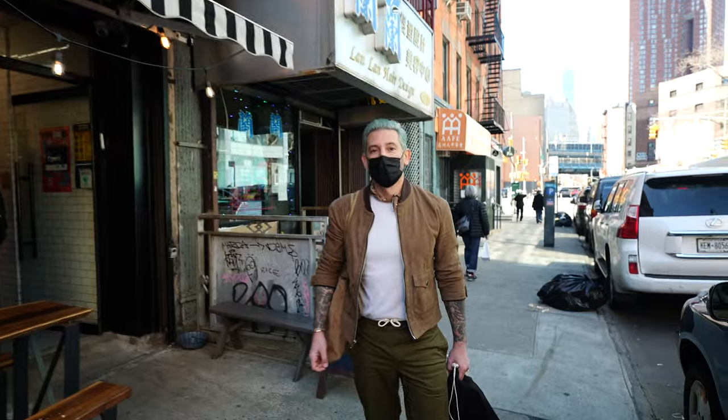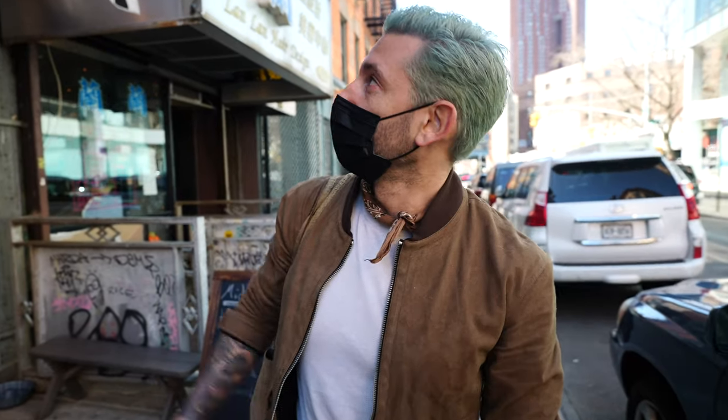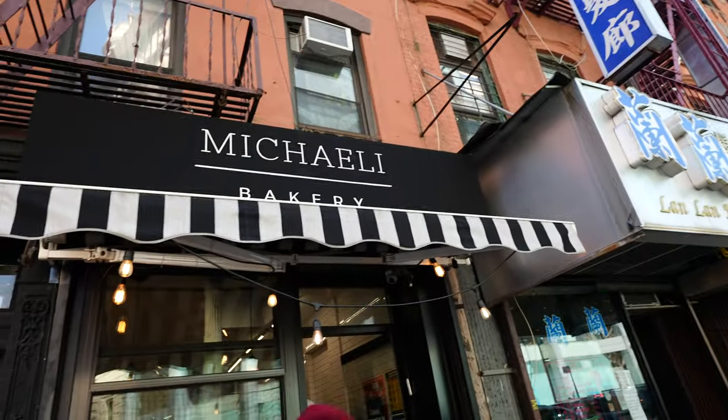Hey everybody. Okay Joshua, what are we at for the first spot? We are here at Mikali, and they are an Israeli bakery that makes some amazing vegan babka.